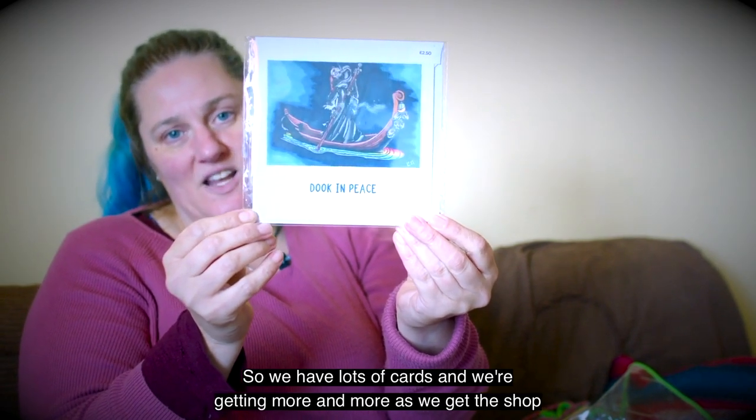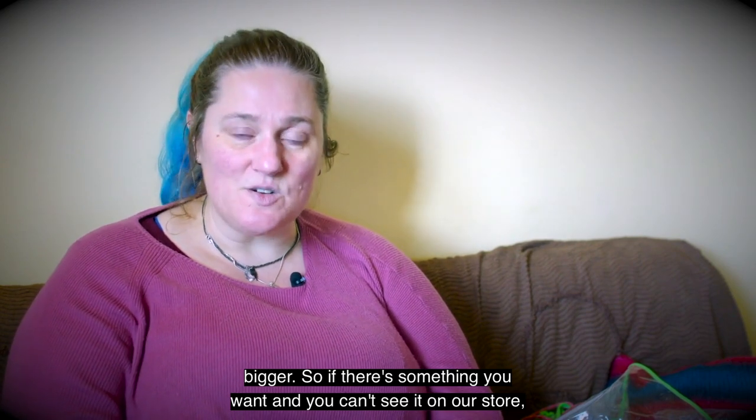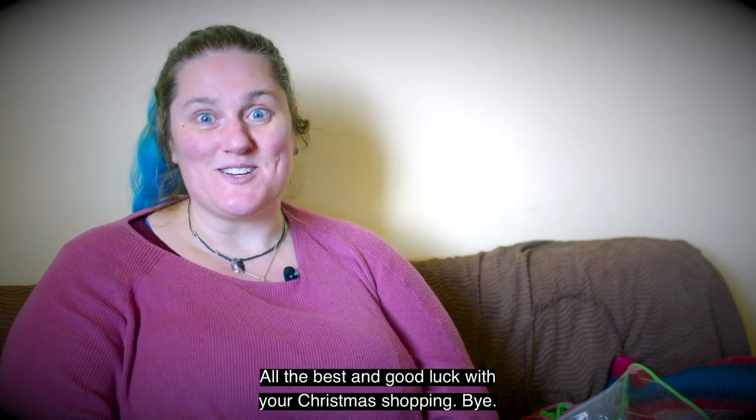We have lots of cards and we're getting more as the shop grows. If there's something you want and you can't see it on our store, please get in touch — it's likely that we've got it, I just haven't gotten around to putting it up on the website yet. Alright, you guys take care and I will see you next week. All the best and good luck with your Christmas shopping — bye!